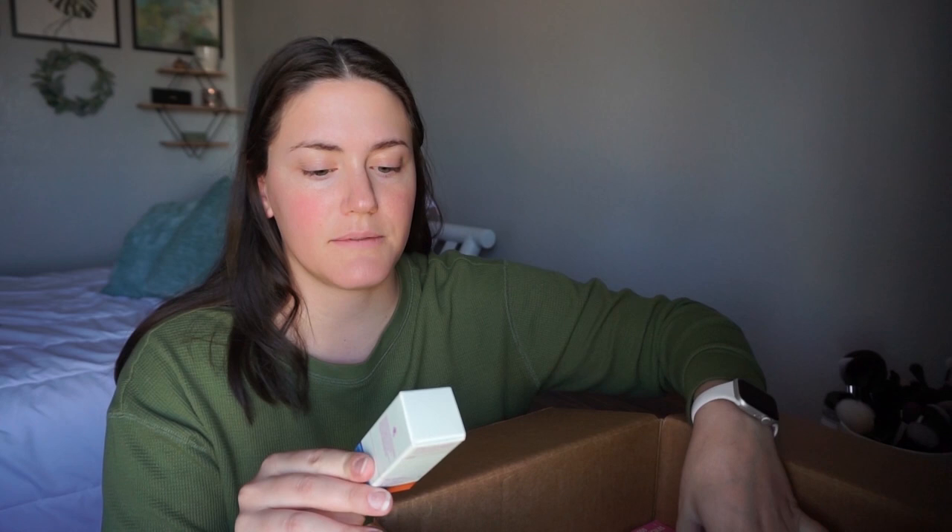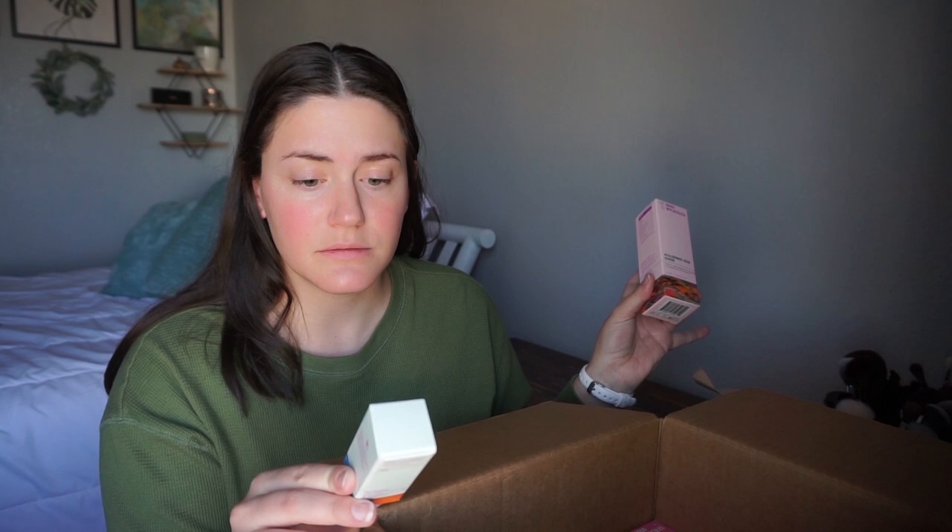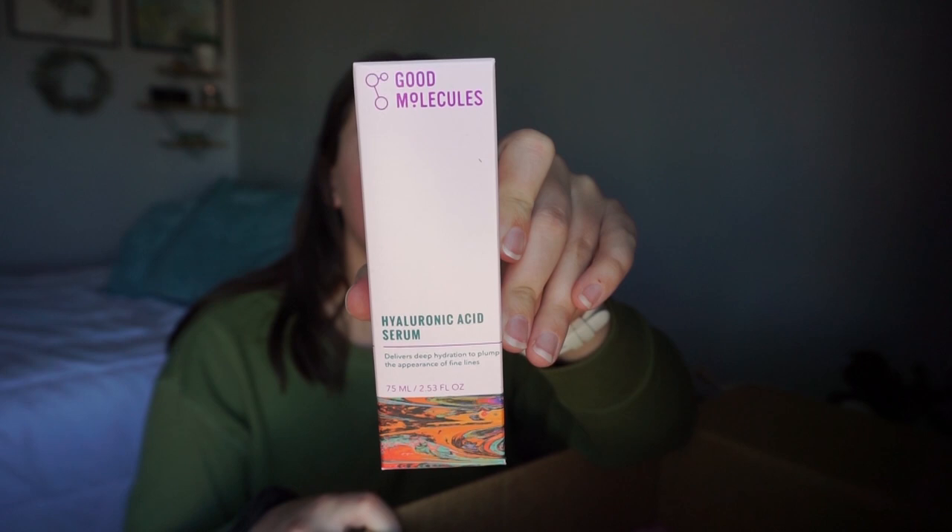Then I got a couple of skincare refills. I use these all the time from Good Molecules. I use the Bakuchi oil blend for dry skin — I use that as a last step every single night for my skincare. And I got the hyaluronic acid also from Good Molecules. I use this every morning and night.